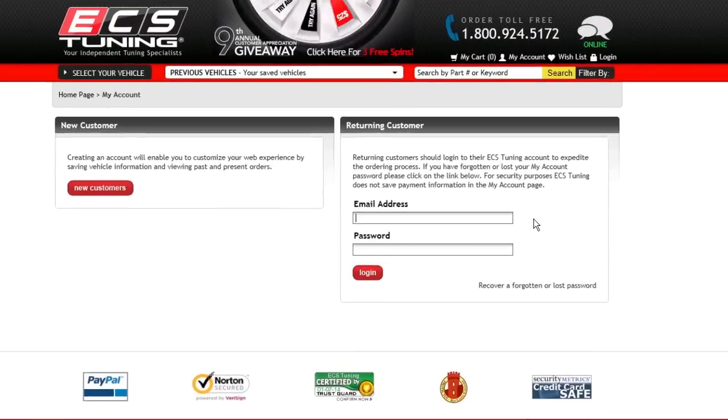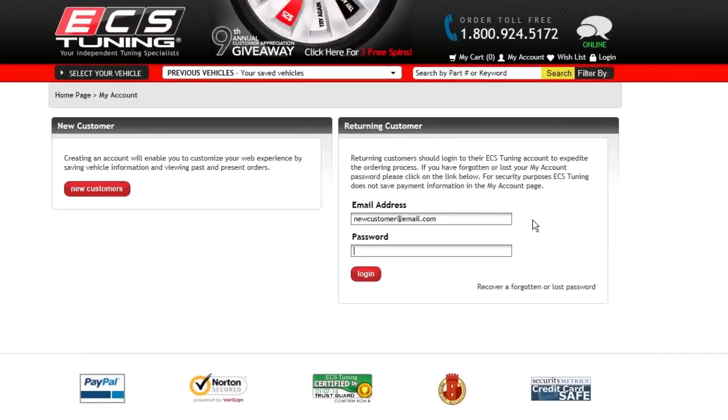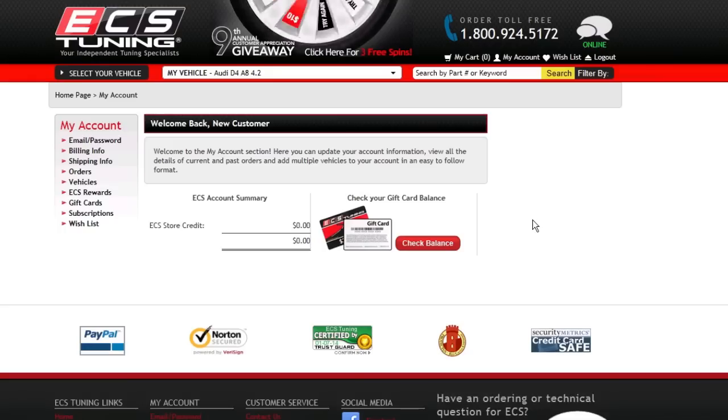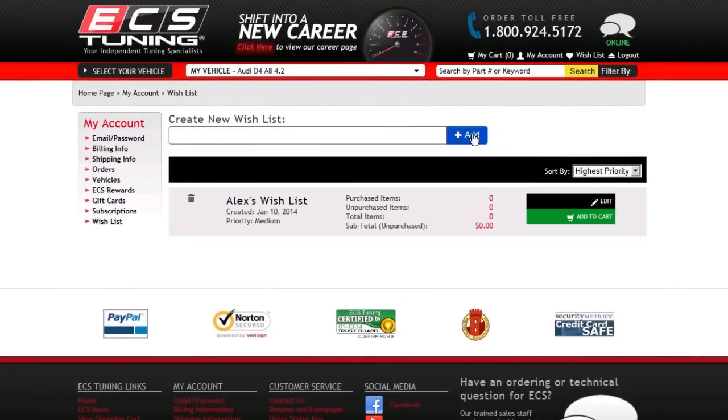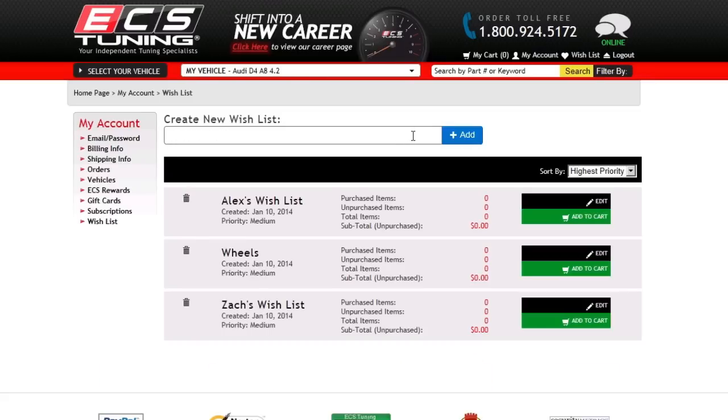The concept is simple. As a registered user, you can set up one or more wishlists, as many as you like. Then name each list for future reference — pick the name of a friend, a type of product, your own name, or your car.